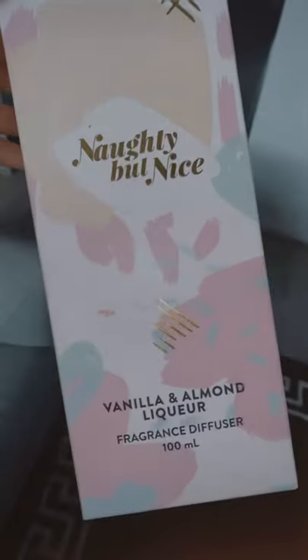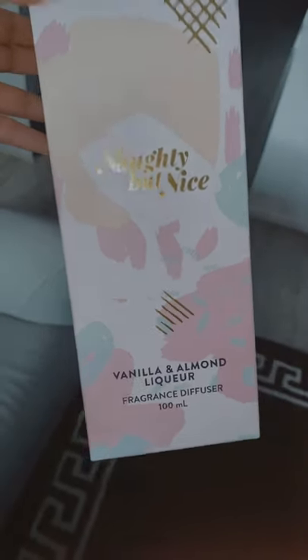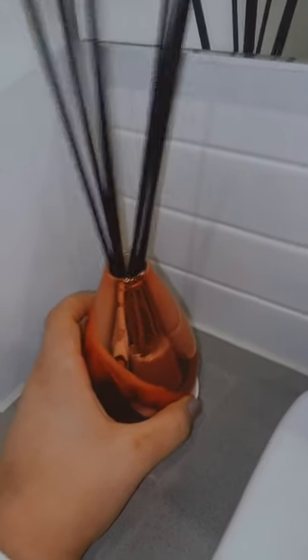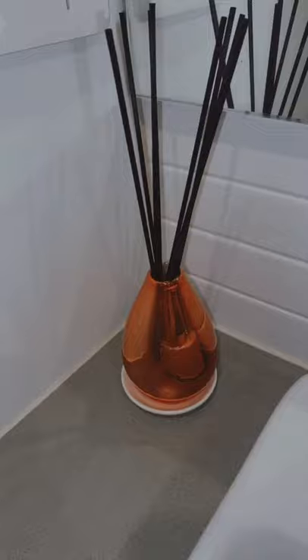It's the Naughty But Nice vanilla and almond liqueur diffuser — I've got this in the guest bathroom, I'll go show you. So it's this one here in this beautiful pink metallic bottle, and yeah it's definitely got that almondy, nutty scent but then like a liqueur smell. It's really really nice, from Dusk.